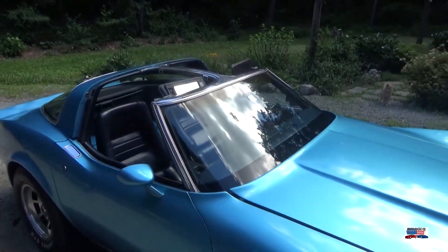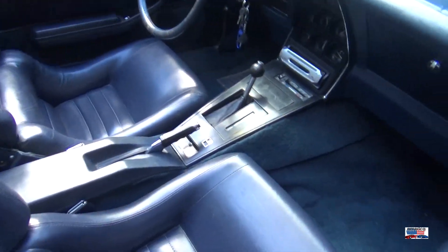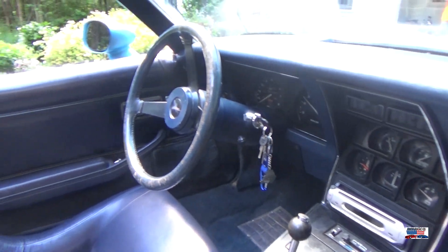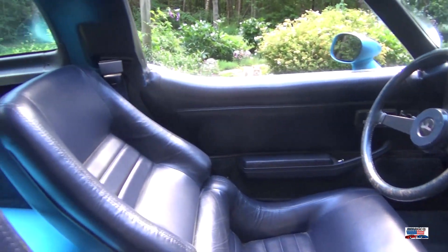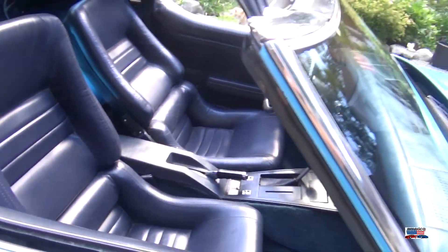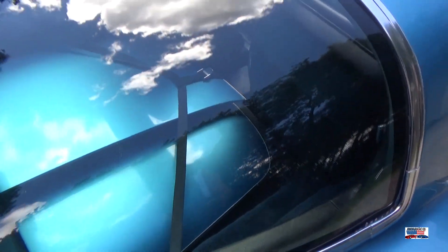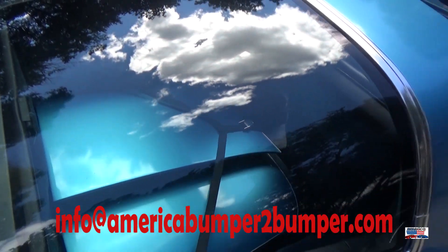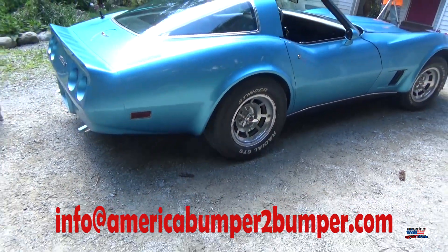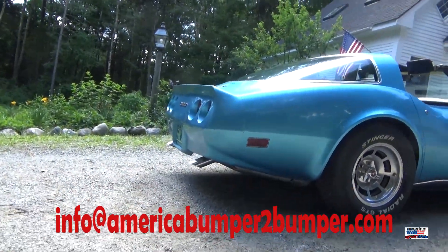So this car — this 1980 Corvette — as I said in the beginning, it is for sale. The owner Kevin is looking at $15,000 as a sale price. I believe that price is negotiable. If you have any questions about the car, please email me — my email is in the description — and I will forward them on to him.